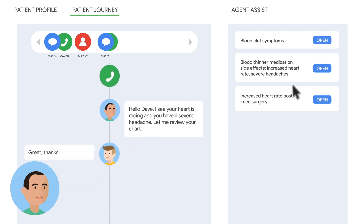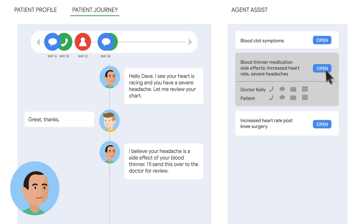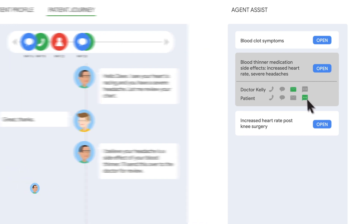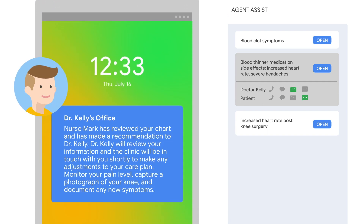After talking to Dave, Nurse Mark determines that Dave's elevated heart rate is not the result of a medical emergency. Rather, it's a new medication that was prescribed to reduce his risk of a blood clot. Nurse Mark sends Dr. Kelly a request to adjust Dave's medication. He also triggers an SMS text message to be sent to Dave in 24 hours to monitor his pain level, capture a photograph of his knee, and document any new symptoms.